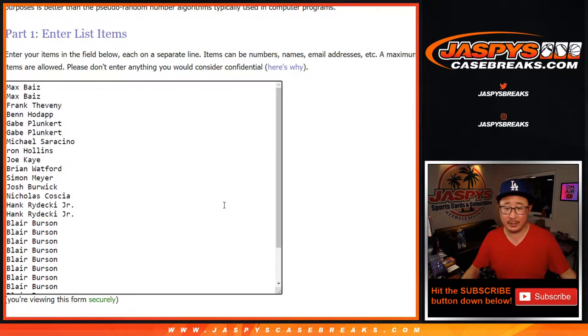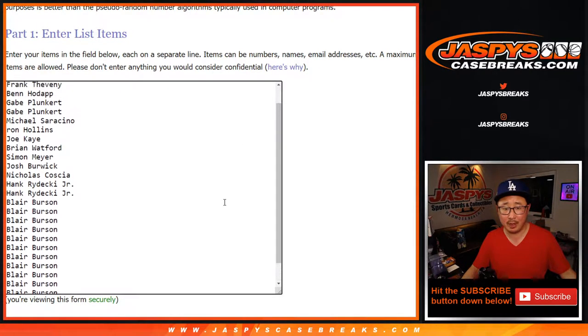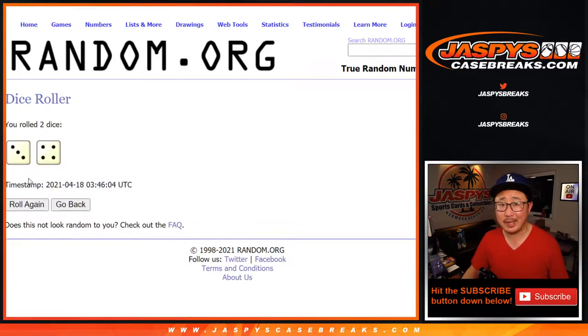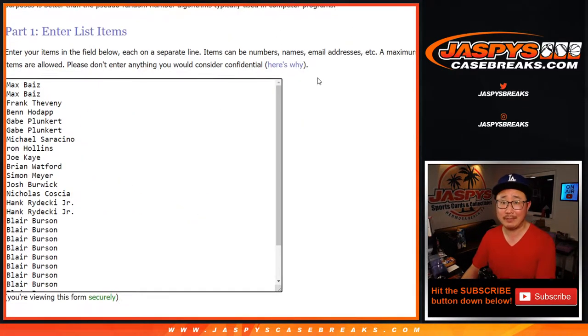There are only 28 spots in this one. Big thanks to Blair for knocking this one out, and thanks everyone else for getting this started. Let's roll it. Let's randomize names and teams three and four, seven times.